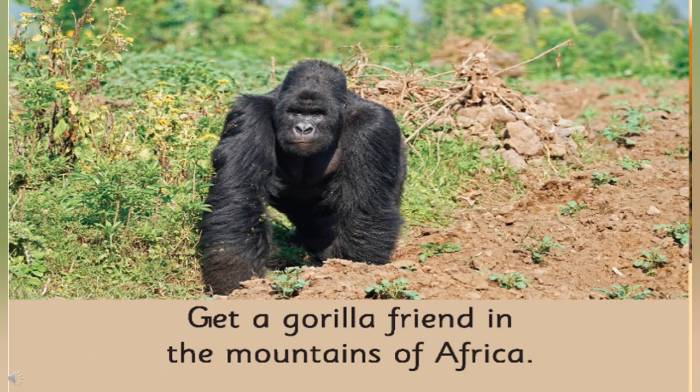Now tell me, where do you find gorillas in Africa? Yes, you will find them in the mountains of Africa.